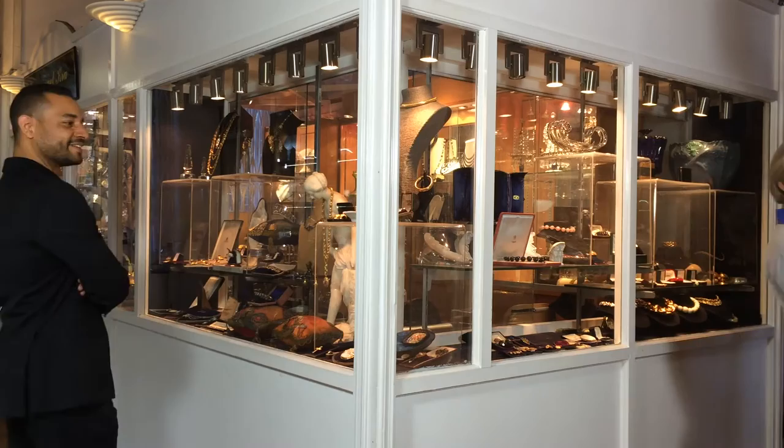Thank you for having me. Welcome to my shop. I specialize in a wide range of antiques — mainly antique jewelry and fine jewelry, but also costume jewelry from the 18th century until today.